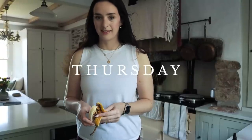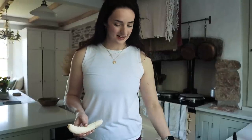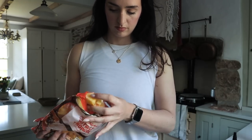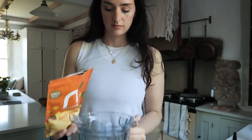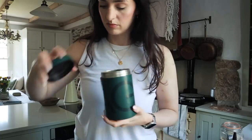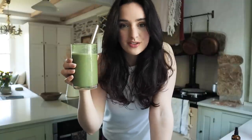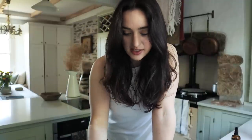Good morning — 10 out of 10 green smoothie. I'm not going to chat much because the building work is happening and it's quite loud. We've got banana, tropical smoothie mix, frozen fruit, some of that flax blend, AG1 greens full of vitamins, and Form Nutrition protein powder.